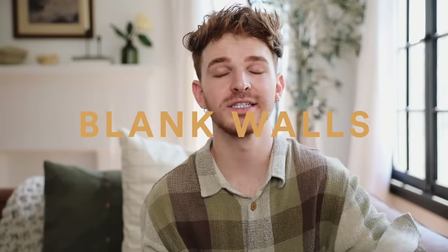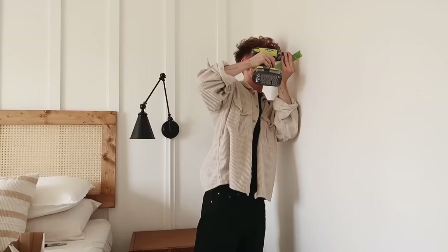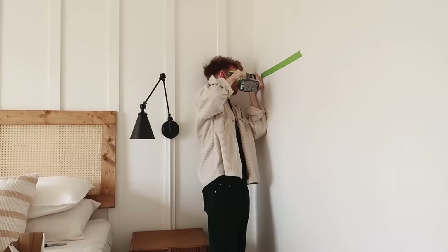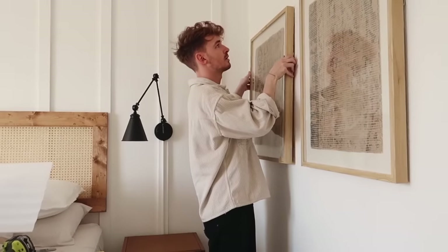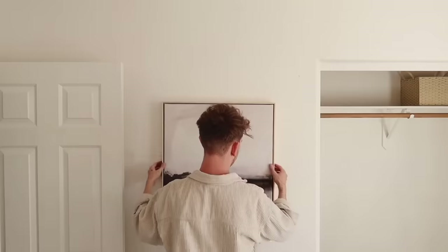Moving into some more viewable changes — the first one is blank walls. I know blank space is great in design, but sometimes people leave all their walls blank, and I think that can cheapen up the look of your home. Adding wall art, peel-and-stick wallpaper, paint, wall hangings like macrame decor — anything like that — is a great way to draw the eye up. When there's nothing on the walls, it can make your room look short and shrunken.